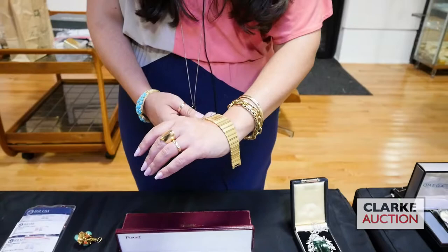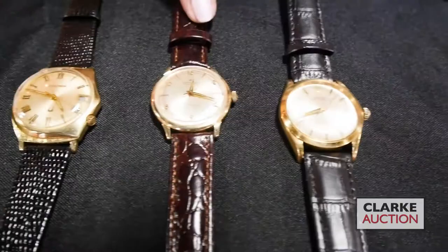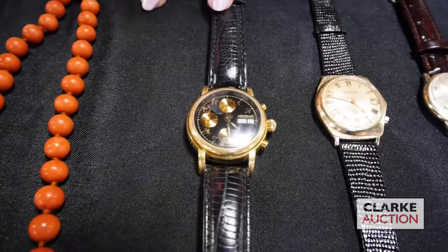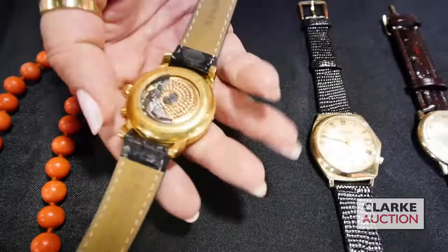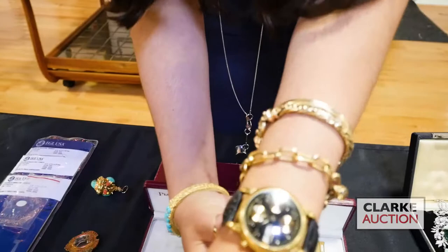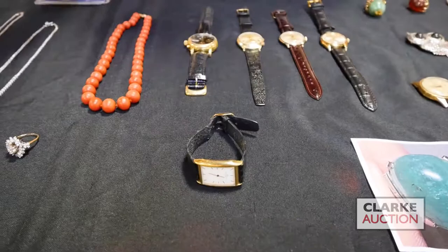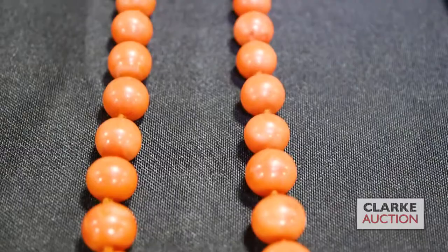Really heavy — I believe it's around 93 pennyweights, so this is a significant watch with a great look and graduated band. Other watches: we have an 18 karat gold Rolex Oyster Perpetual, a Hamilton Thin-o-Matic, a Bulova Accutron, and this — I've never seen one before — a Mont Blanc Meisterstück 18 karat gold chronograph watch with an open escapement. And then this is a Baume & Mercier quartz movement in the tank style.